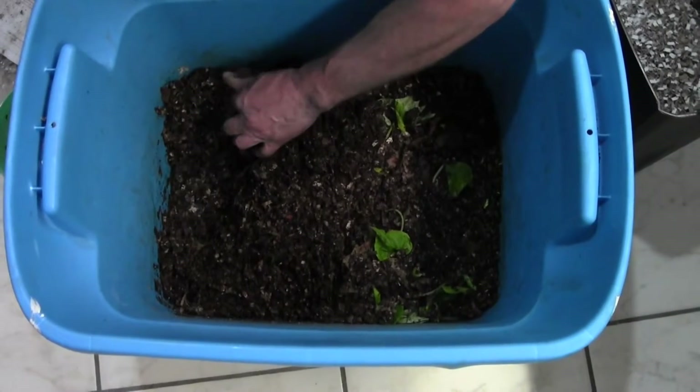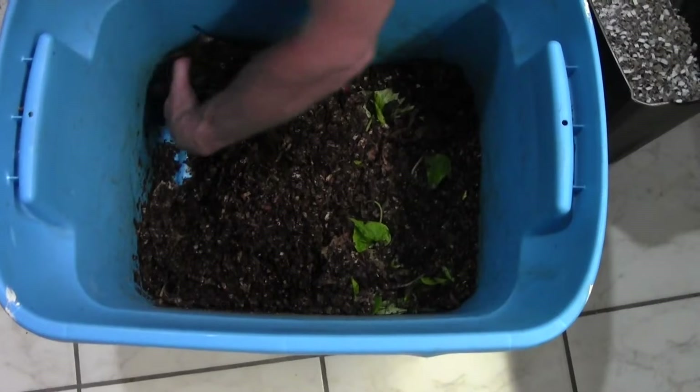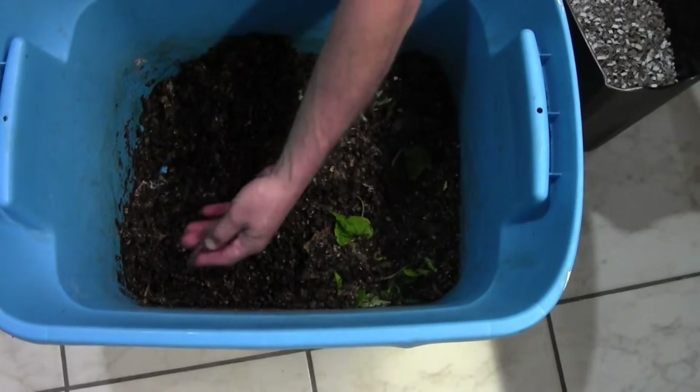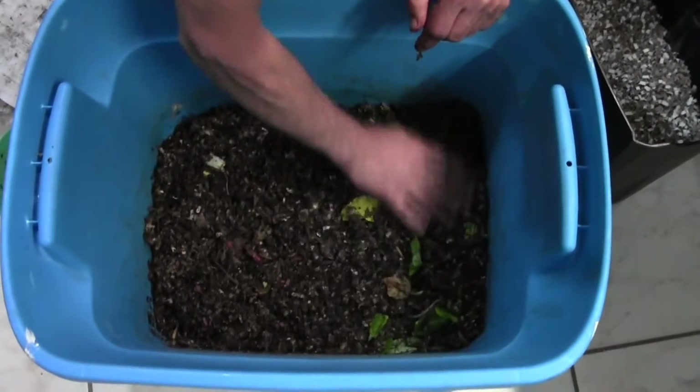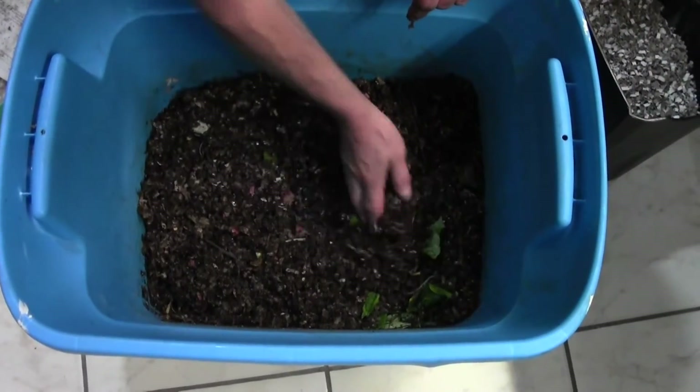Just digging around — there is no romaine left in here. A lot of moisture, there's another guy. So today, since we have the Caesar salad over here, let's do a feeding in the middle of the bin.